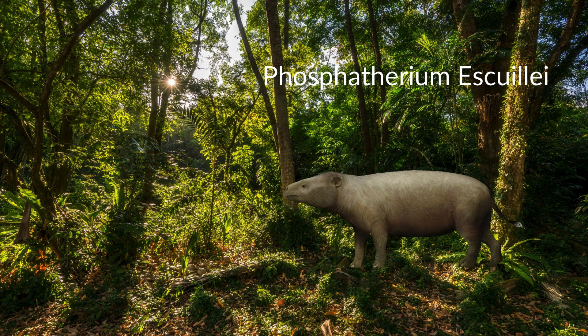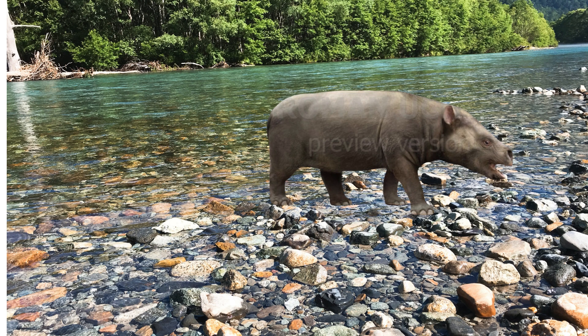The first family of Proboscideans to ever appear was Numidatheridae, and the first member of this family was Phosphotherium, specifically P. esquilli. Phosphotherium lived in the late Paleocene of Morocco 59 million years ago. It stood around one foot tall at the shoulder and weighed about 17 kilograms, about the same size as a large dog.